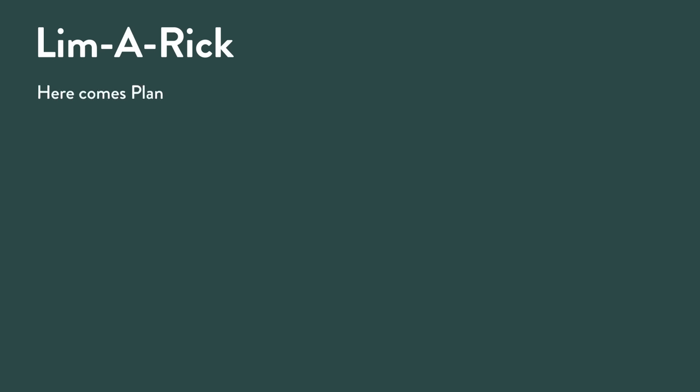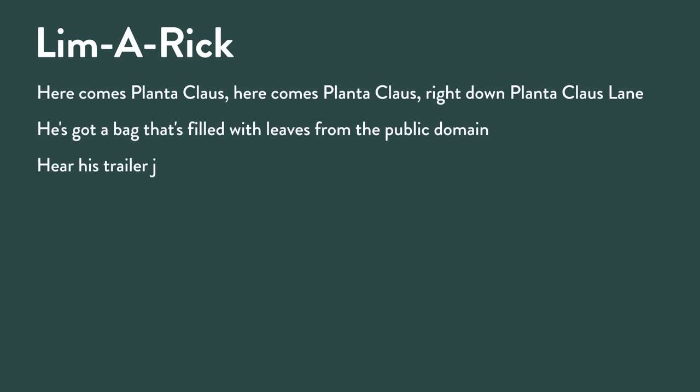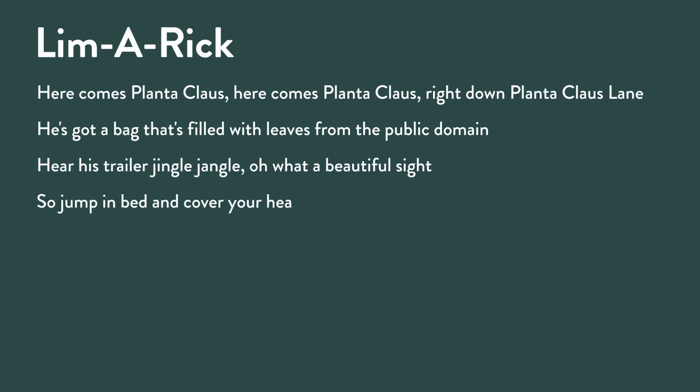Let me give you a limerick: 'Beware those compostable thieves that steal your maple leaves — to his car under darkness he drags your carefully packed leaf bags, in Plantaclaws he believes.' That's a name I got years ago — people would call me Plantaclaws because there I am in the street lights at night running with big bags of leaves. That stemmed from a Christmas song: 'Here comes Plantaclaws, here comes Plantaclaws, right down Plantaclaws lane, he's got a bag that's filled with leaves from the public domain.'